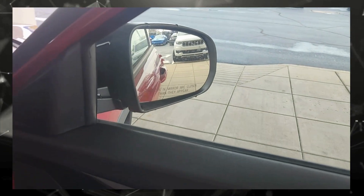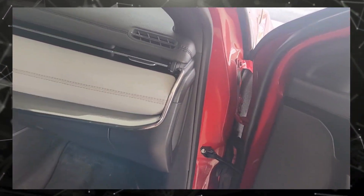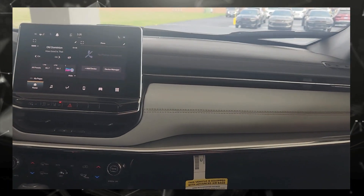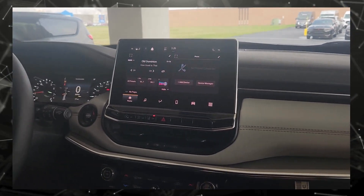It has a blind spot in the mirrors, so if a car is coming, it will light up if you should not cross over. This is the gray trim inside, which looks very nice.